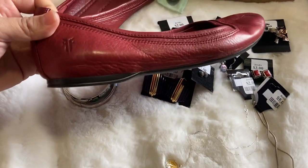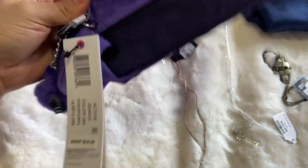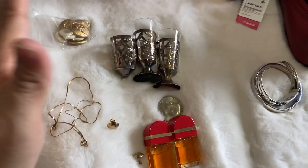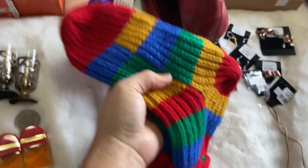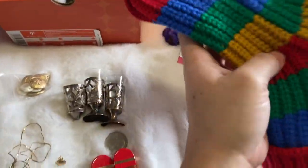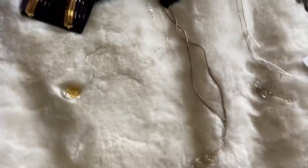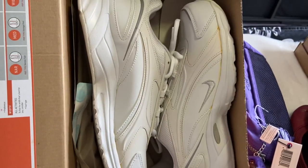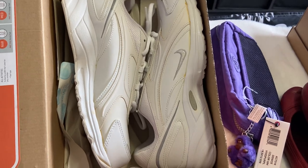I got these Frye flats for two dollars, and this Kipling little pouch for a dollar at a yard sale. Then at an estate sale I got these shoes and these cute little socks, all together for six dollars. The Nike shoes kind of look brand new but they're like old stock — never used.